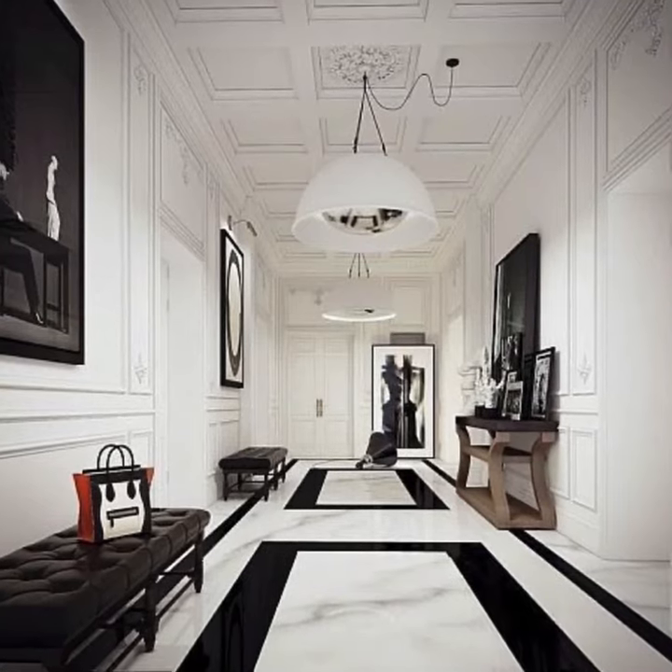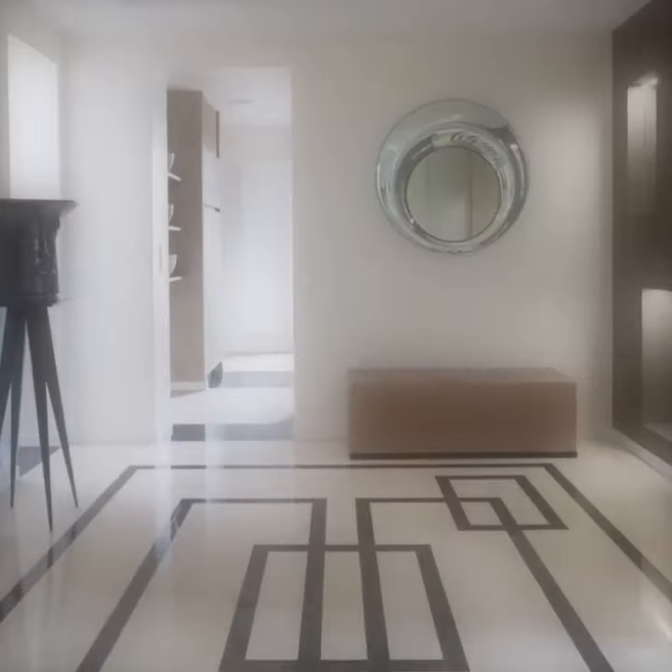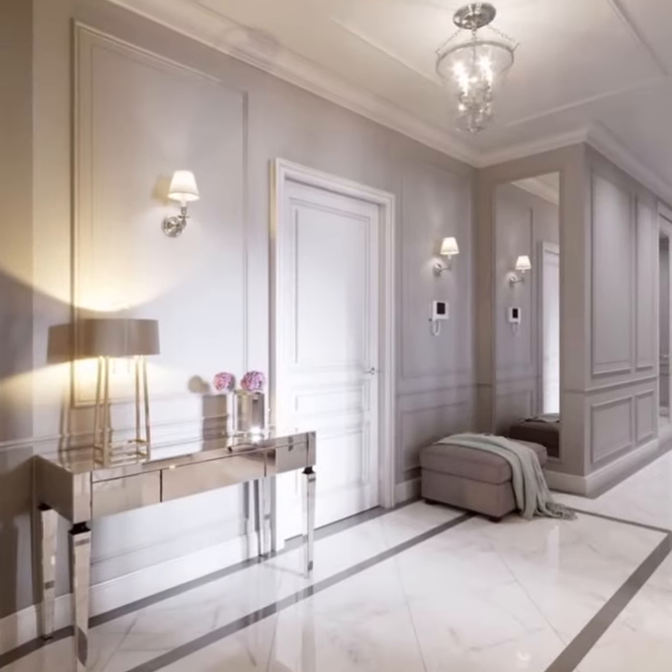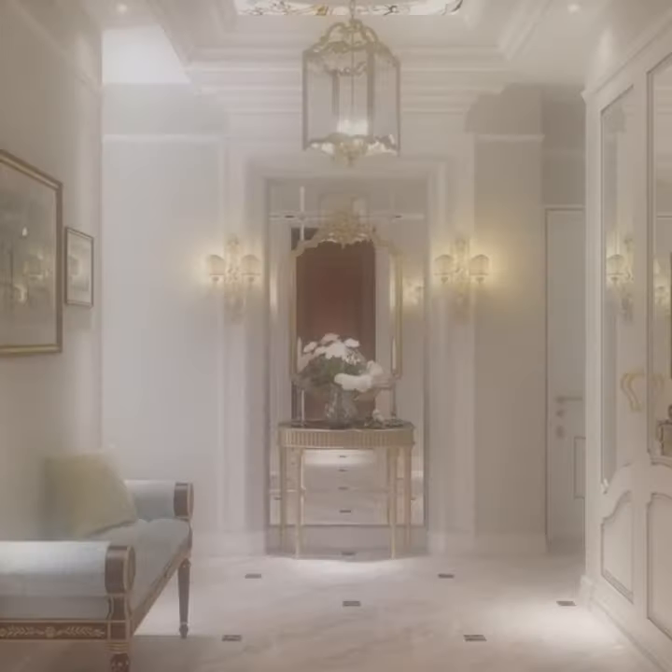Hello everybody, welcome back to my YouTube channel. This is Fervor Home, the guy, the channel. Thank you guys so much for stopping by today. Today's video is all about the best entryway design ideas.